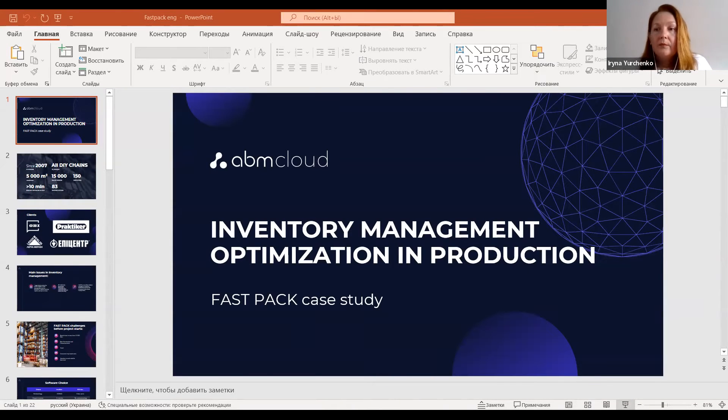My name is Irina. I'm the head of purchasing department for PASFA company Ukraine. I'm a bit worried because it's my first experience of a webinar. Today we're speaking about the project of optimization of inventory management which was carried out with our colleague from ABM Cloud company. I was the project head manager from the customer side.